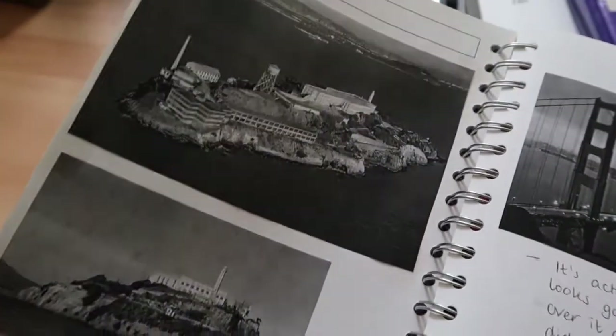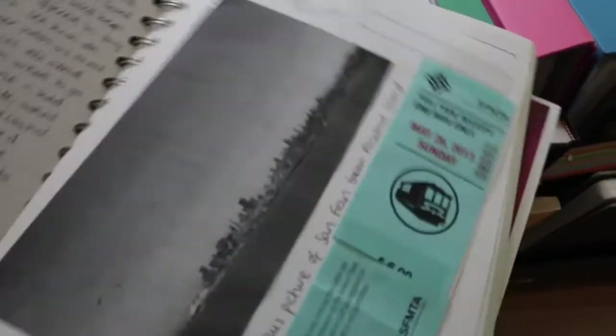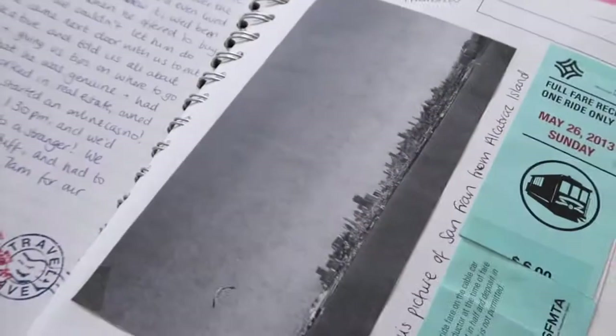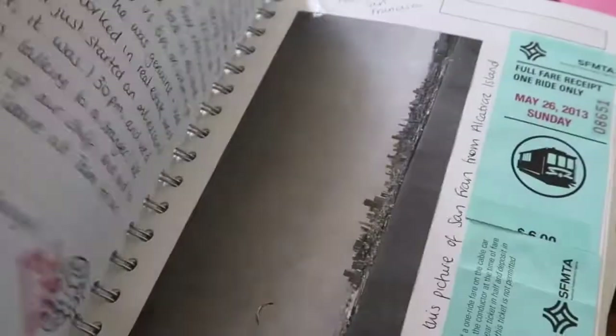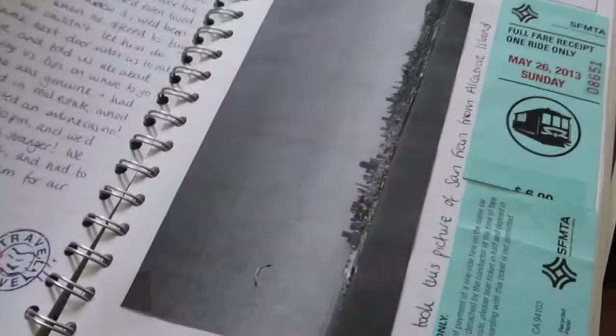We were so young! San Fran bridge on the way — oh yeah, the Golden Gate Bridge — and Alcatraz. That's the Bay of San Francisco. It's funny, we probably didn't have a colour printer back in the day.